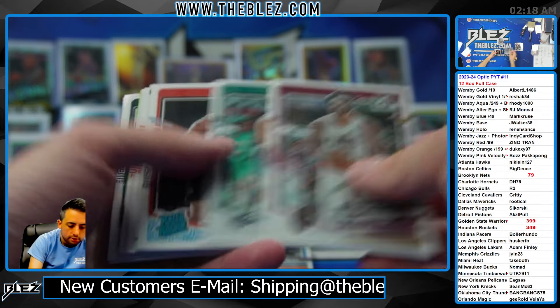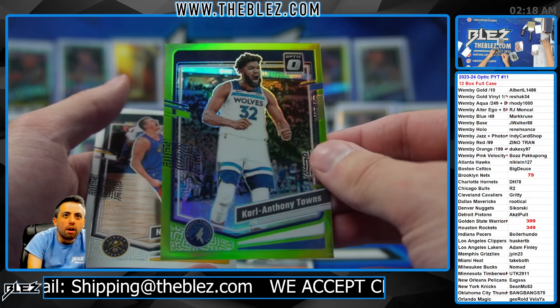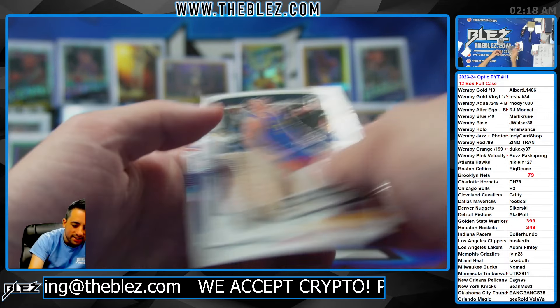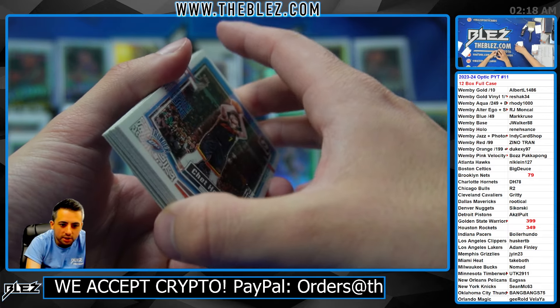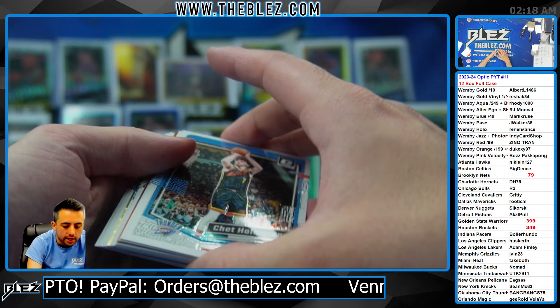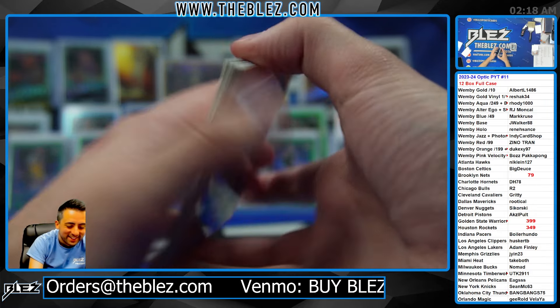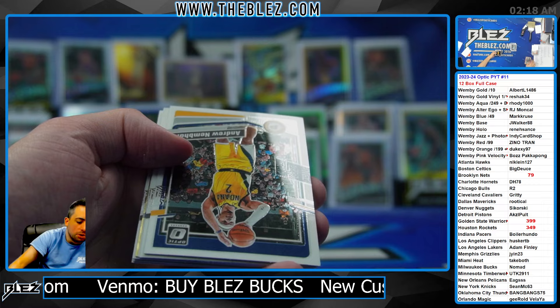It's going to be very interesting to see what this gold vinyl is. Who is it going to be? If it's Wemby — oh my gosh. Can it be Wemby? We already hit two golds of him and two greens, and a Slammy. Can we hit his gold vinyl? Chet Orange, Chet Orange. Gold vinyl.